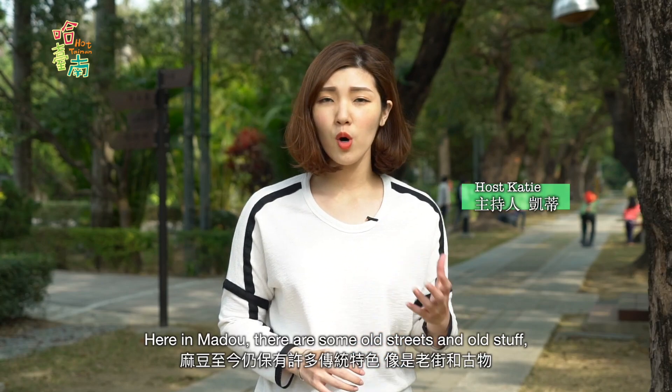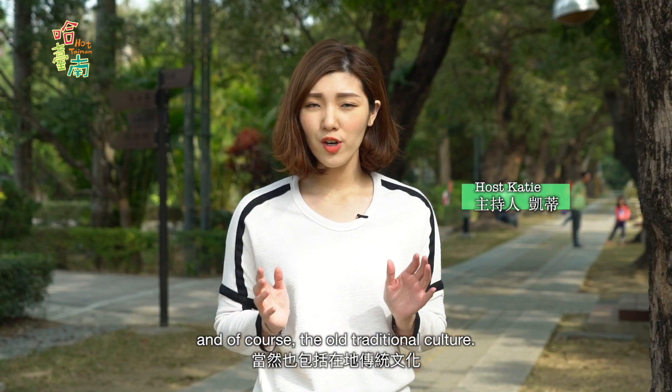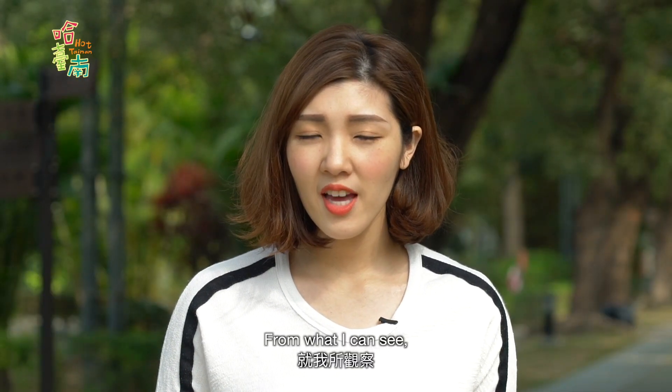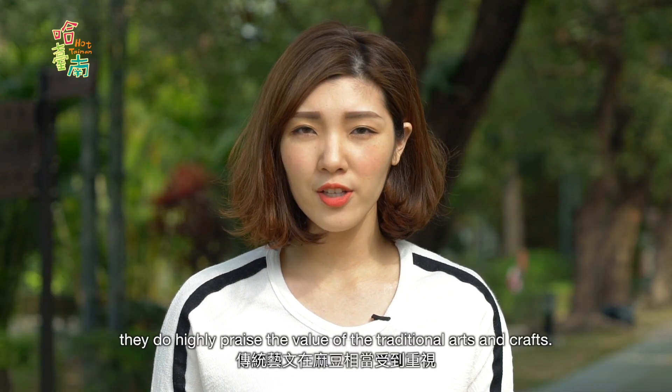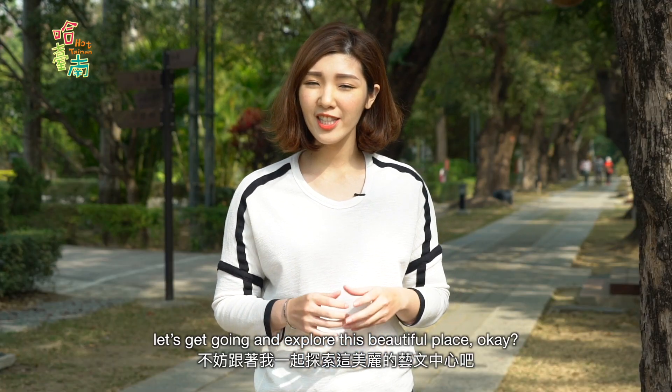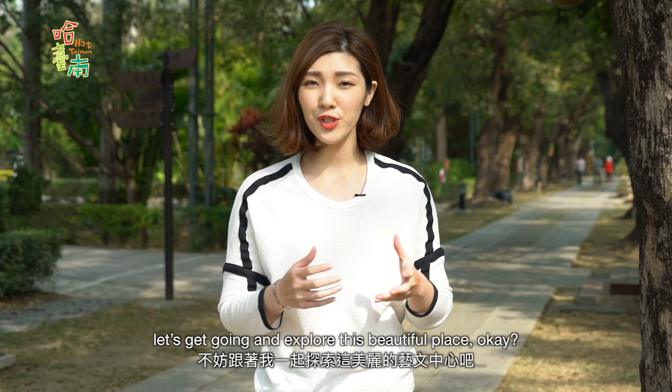Here in Ma Do, there are old streets, old buildings, and of course the old traditional culture. From what I can see, they highly praise the value of traditional art and craft. And speaking of which, let's get going and explore this beautiful place.